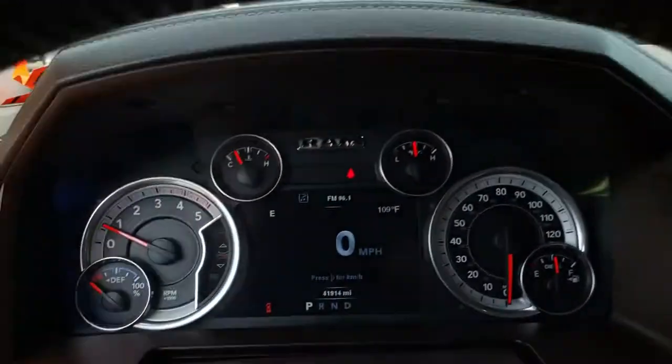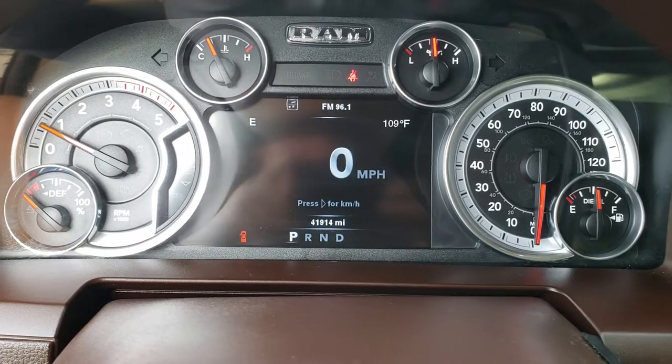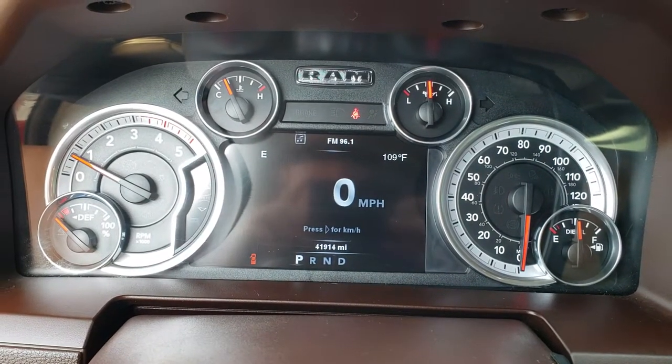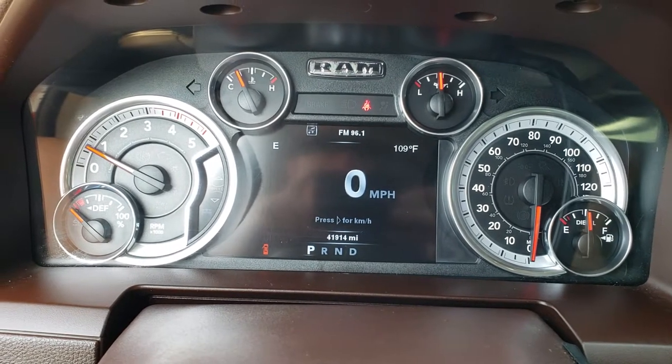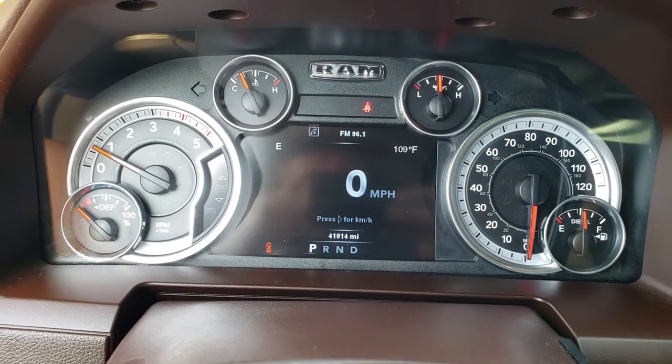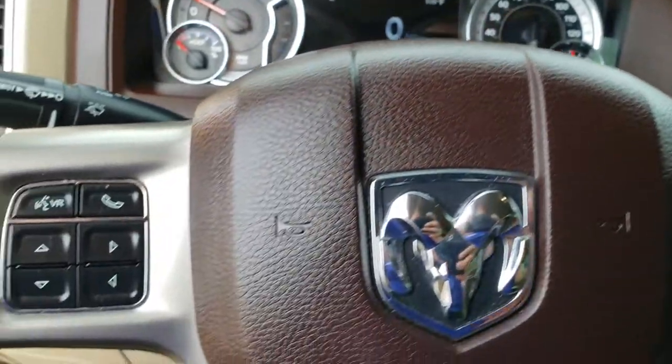Inside the truck you can see this one has 41,914 miles and a 7-inch TFT display. It has a compass, temperature, and digital speedometer right there. The instrument cluster is nice and clean.